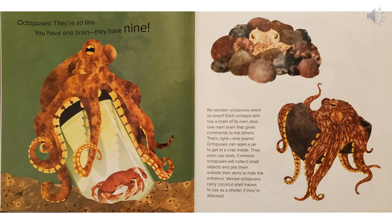Octopuses, they're so fine. You have one brain. They have nine. No wonder octopuses seem so smart. Each octopus arm has a brain of its own, plus one main brain that gives commands to the others. That's right, nine brains. Octopuses can open a jar to get at a crab inside. They even use tools. Common octopuses will collect small objects and pile them outside their dens to hide the entrance. Veined octopuses carry coconut shell halves to use as a shelter if they're attacked.